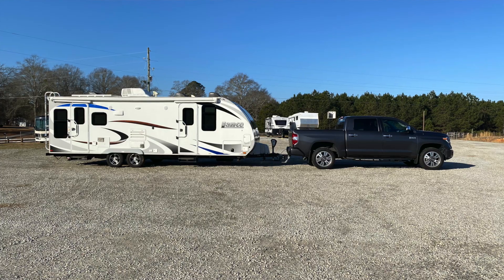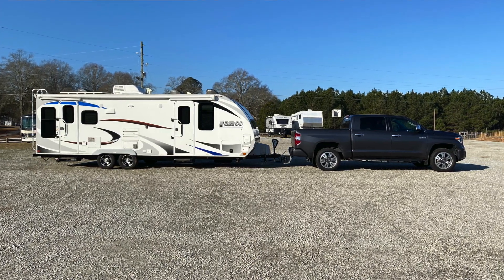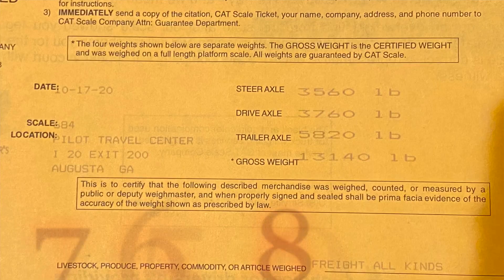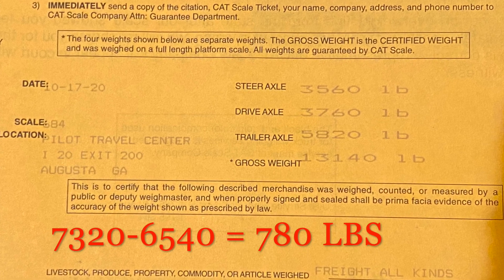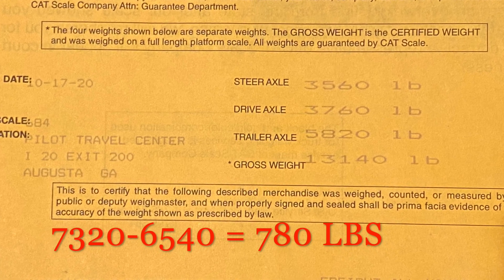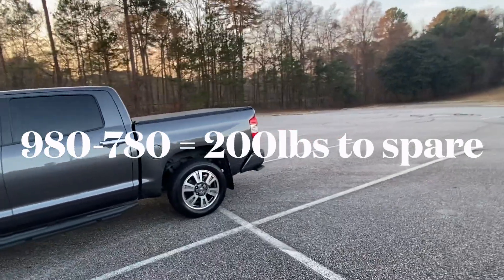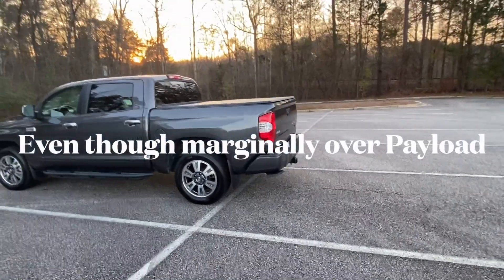The heaviest trailer I've towed across country is the Lance 2375. That vehicle has a gross vehicle weight rating of 7,000 pounds. When loaded up with all the same gear, full water tank, my wife and I in it, we have a front axle of 3,560 and a rear axle of 3,760, so our overall increase is 780 pounds of tongue weight. My vehicle has a maximum tongue weight of 980 pounds, so we're still below that. This is the key — this is how you tow safely: by measuring tongue weight. Tongue weight is the answer.